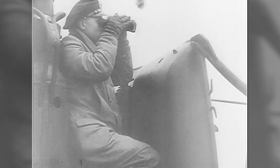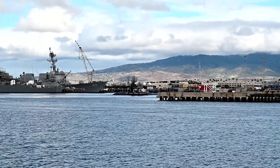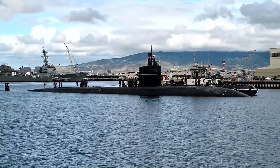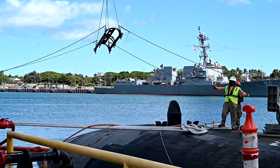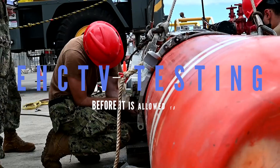In today's day and age, the United States Navy cannot function properly without its fleet of submersible vessels. However, before the crew of the submarine can enter the sea, the submarine needs to first pass a series of tests to ensure that it is in proper working order. Certain characteristics are required for a submarine to be able to transport and use warshot tactical harpoon missiles. Each vessel is required to undergo encapsulated harpoon certification training and vehicle testing, often known as EHCTV testing, before it is allowed to set sail.